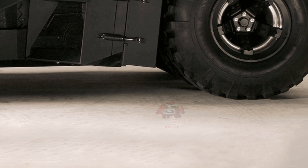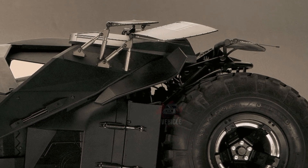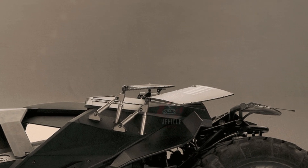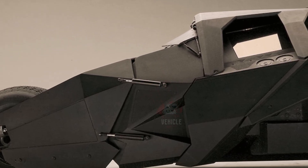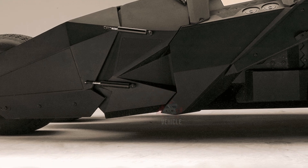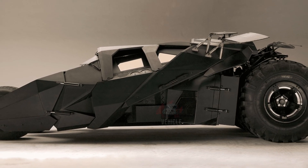The interior of these replicas is also designed with customization in mind. Buyers have the option to tailor the interiors to their specifications, including advanced features such as a digital dashboard and an integrated smokescreen delivery system, emulating the high-tech feel of the Dark Knight's crime-fighting machine. This level of customization allows each owner to make their Tumbler replica uniquely their own while maintaining its cinematic integrity.